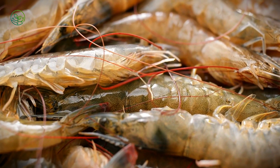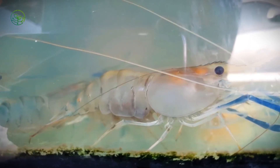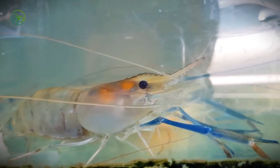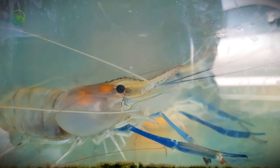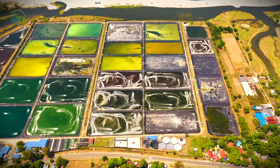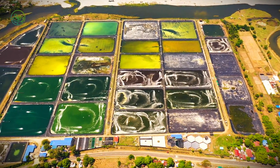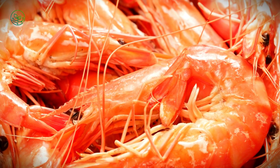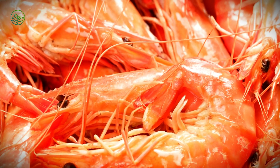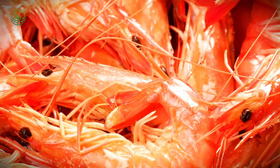Harvesting is a race against time. Shrimp begin to deteriorate the moment they leave the water, so speed is crucial. Farmers drain the ponds and scoop shrimp out with nets, immediately transferring them to chilled water or ice slurries to slow decomposition. In large-scale operations, automated systems pump shrimp directly from ponds into processing facilities within minutes. From this point on, every step must be meticulously executed to ensure freshness and meet international food safety standards.